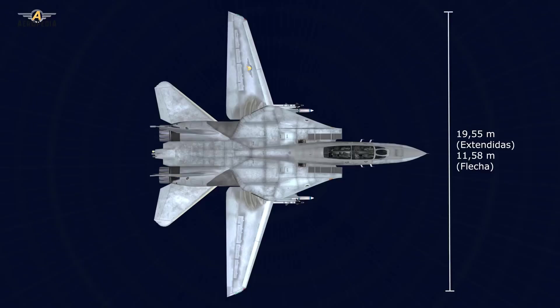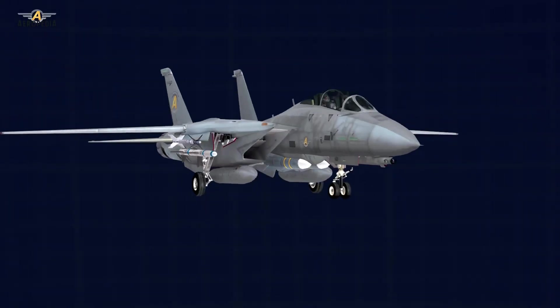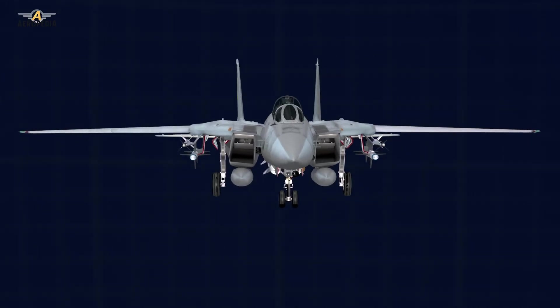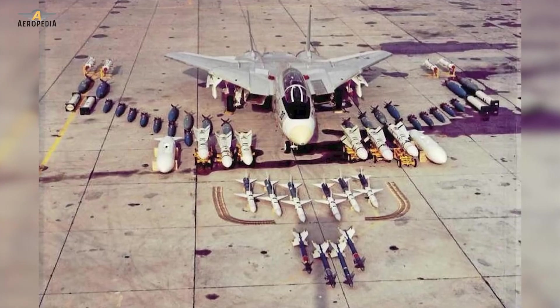It was a supersonic twin-engine two-seater fighter with variable geometry wings. It had a maximum takeoff weight of 33 tons and could operate within a radius of 926 kilometers. Its maximum speed was Mach 2.34, or 2,301 miles per hour, and it had 10 attachment points to carry up to 6,600 kilograms of weaponry.